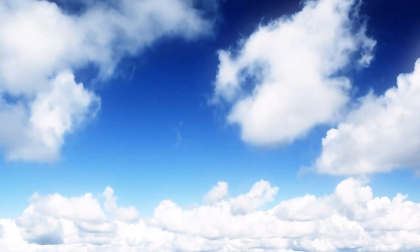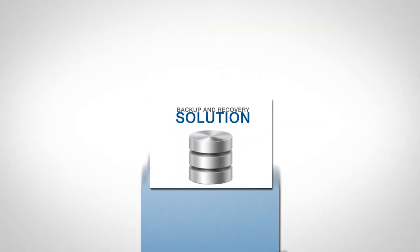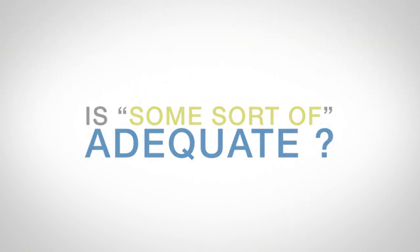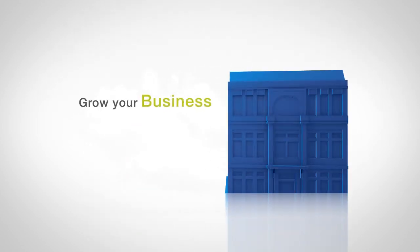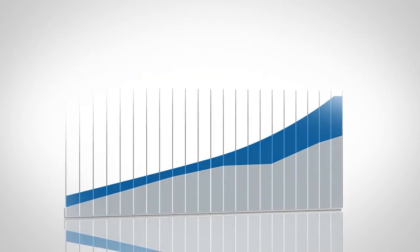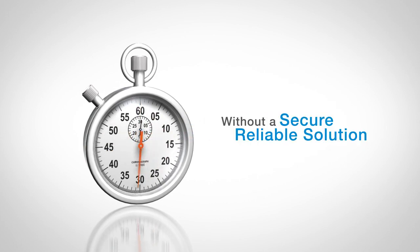As an MSP, it's likely you're offering your customers some sort of backup and recovery solution as part of your portfolio of services. But is 'some sort of' really adequate? Does it match the quality of your other offerings? Is it a good enough differentiator to help you grow your business? Does it offer an opportunity for an additional revenue stream? Or does it just eat up man hours without offering a secure, reliable solution?